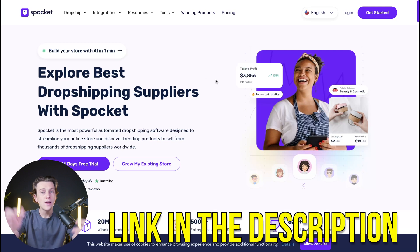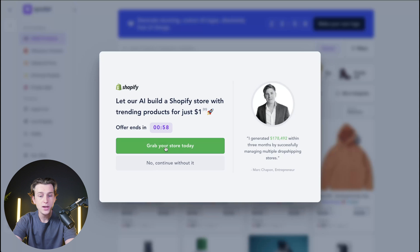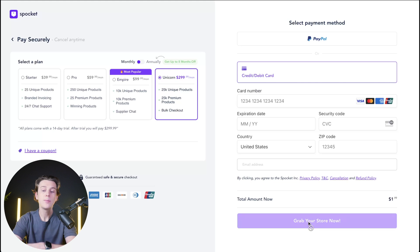If you want to get started with Spocket, use the link in the description, which will take you to a page where you can try it free for your first 14 days. Simply click the button, which takes you to the account page, where you enter your debit card details, pick the pricing plan you'd like, and then hit the Grab Your Store Now button.